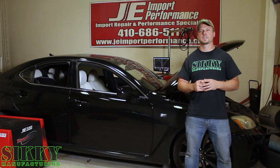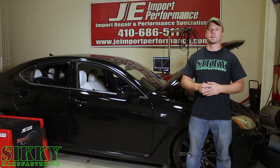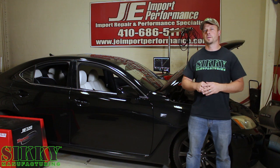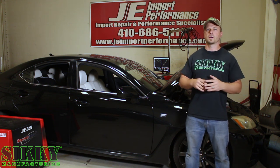Hey guys, James with Sickey Manufacturing. With summer fast approaching and temperatures rising at a rapid rate, everybody's going to be riding around with their air conditioning on, probably wondering the same thing we are — how much horsepower do you actually lose with the air conditioning system on? So today we're going to take this 2008 ISF and run it with AC and without, and see what that actual loss is.